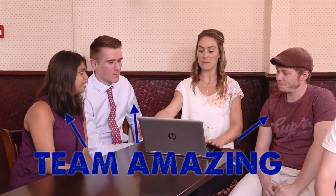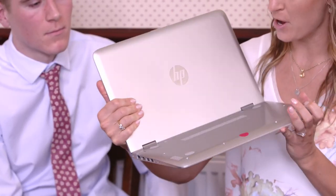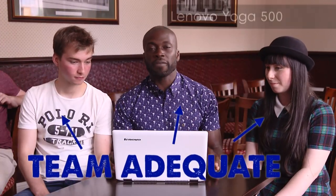We are going to be using this HP Pavilion 360, which also seamlessly transfers from a laptop into a tablet by this beautiful 360-degree hinge. We will be using the Lenovo Yoga 500, which is a 14-inch computer that comes in laptop, tent, stand, or tablet form.